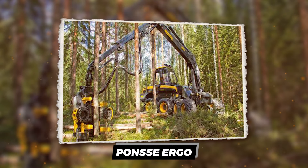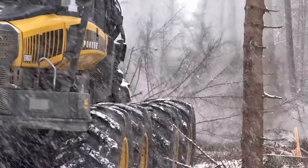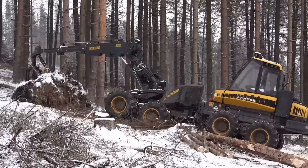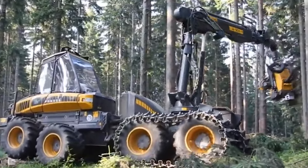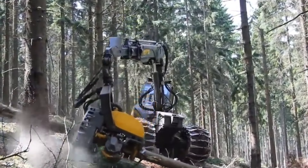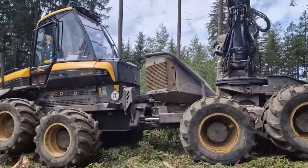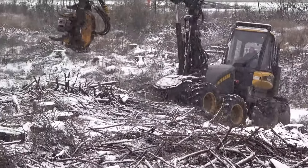Enter the Ponce Ergo Harvester — a titan among trees. Imagine wielding a machine that tips the scales at a hefty 20,500 kilograms — that's like parking a herd of elephants on your job site, but with more finesse. This beast doesn't just walk; it glides over the ground with a clearance of 600 millimeters. Got soft soil? No problem — the Ergo treads lightly, preserving nature while dominating the task at hand.